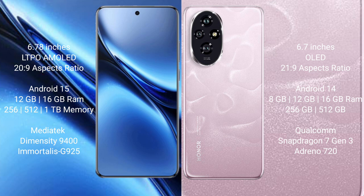Vivo X200 Pro runs on the Android 15 operating system. Honor 200 runs on the Android 14 operating system.